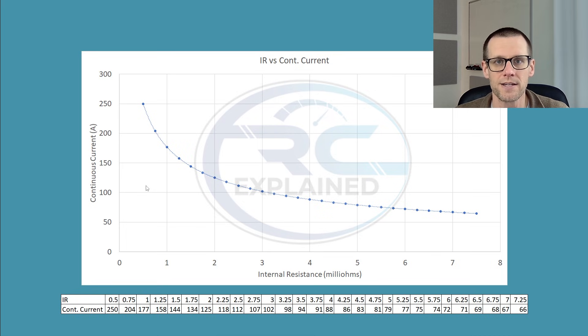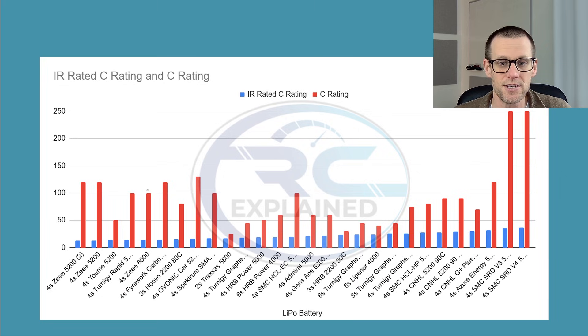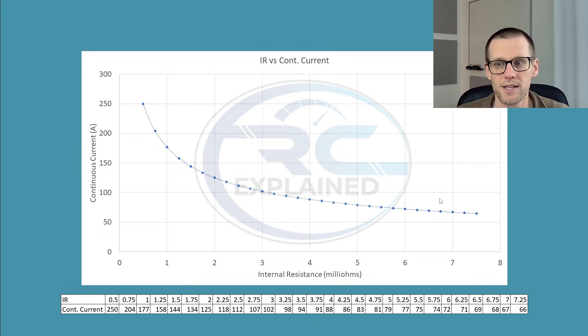Let's start with battery packs on the left-hand side of the previous slide — such as the Yumi, Turnigy Rapid, and Z battery packs — which fall on the right-hand side of this chart, in roughly the 6 to 7.5 milliohm range. At 6 mΩ, maximum continuous current is about 72A, and at 7 mΩ it's about 67A. So small differences in internal resistance at this high end of the IR range produce only a very subtle performance difference.